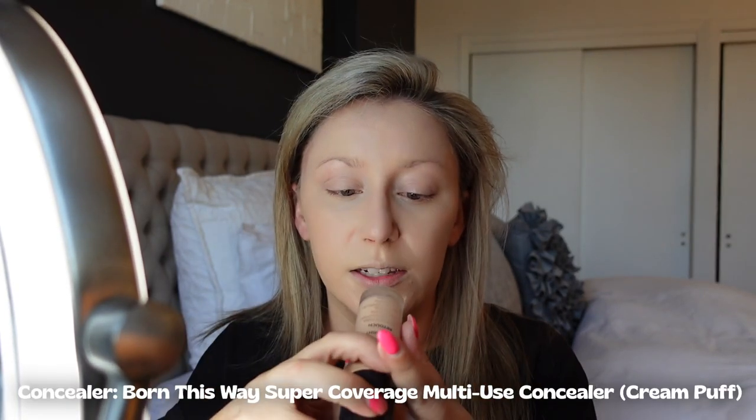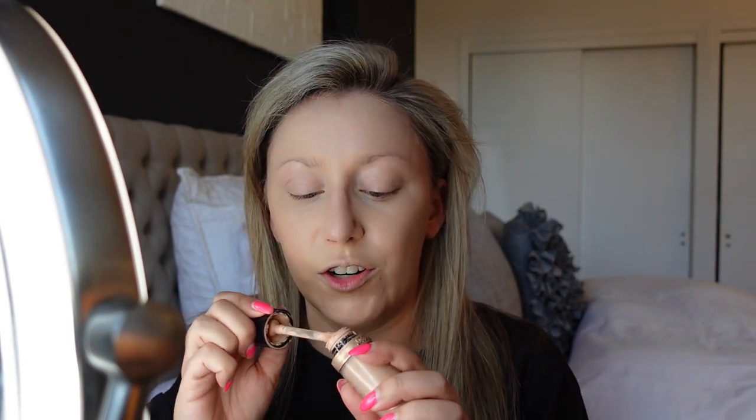I just use whatever's left on my beauty blender and give my nose a light coat. Next up I go with a brightening concealer — this is the Born This Way from Too Faced in color Cream Puff. I put this on the areas I want to brighten. It's a really big applicator so I wipe it off a lot because you get way more than you need. I put it under my eyes, to the side of my eyes, above my lip, sometimes a little on my chin, and very light dots on my nose. I let that sit for a sec and then blend it in.